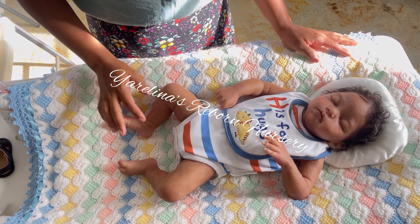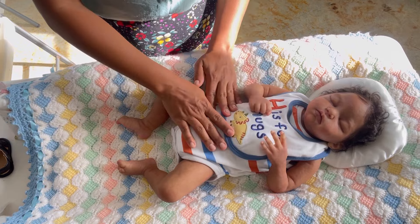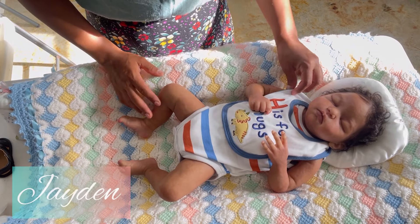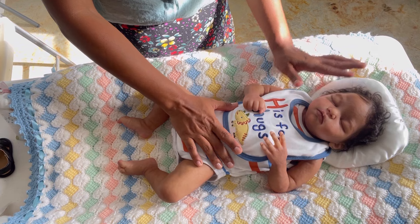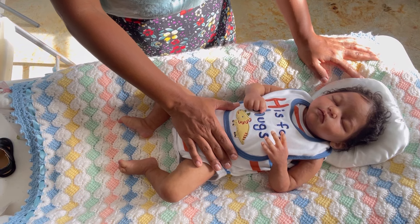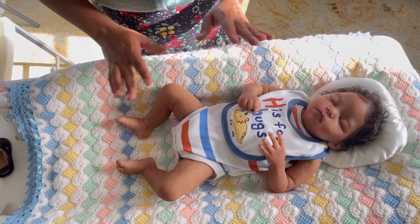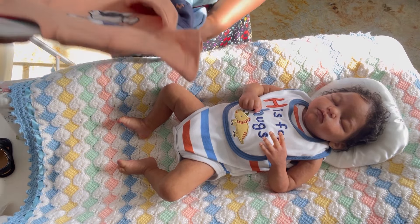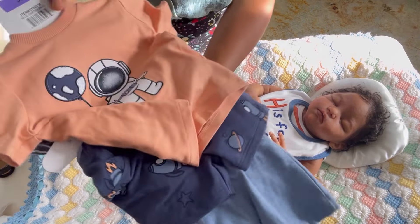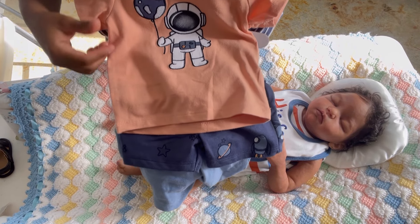Hello guys and welcome to Yarelina's Room Nursery. Here I am with my handsome boy Jayden. Jayden is the Ever Ever sculpt by Don Donafrio and he was beautifully painted by me. I have something cute that I want to put on him — this is a three months size astronaut shirt.